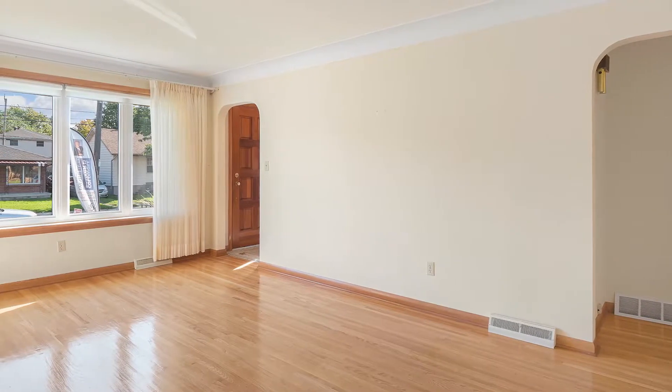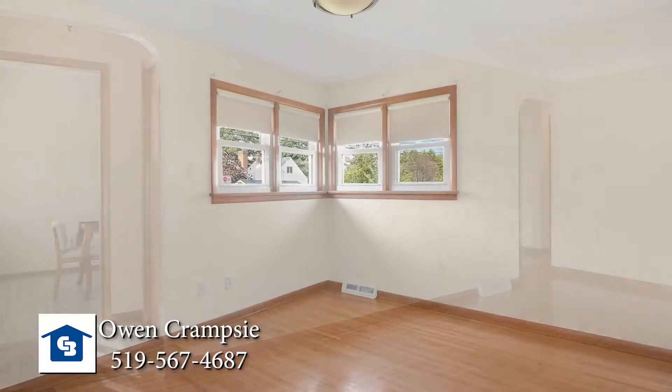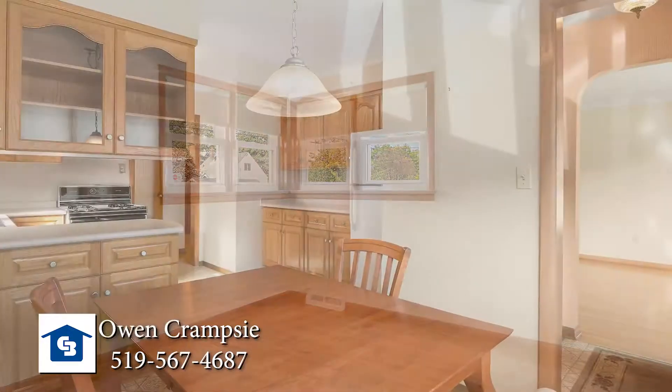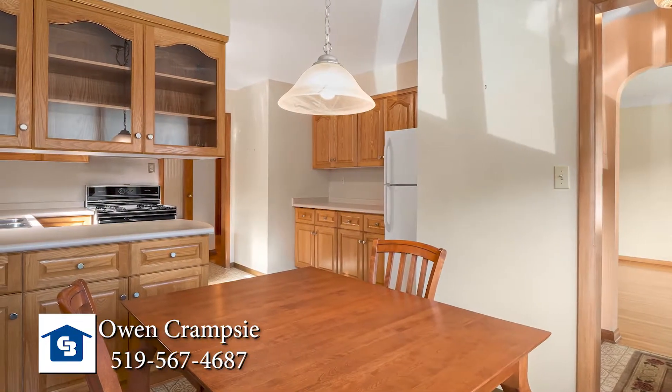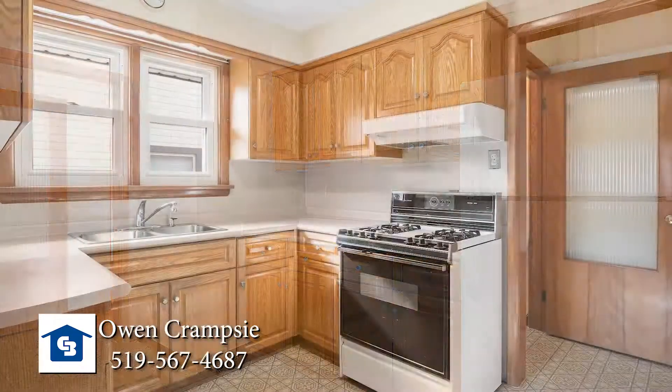Built by the current owner and her family with all the skill and precision that Italian builders are known for, 1821 Central is sure to impress. You'll find near-perfect oak hardwood floors in the huge living room, all three bedrooms, and the hallway.